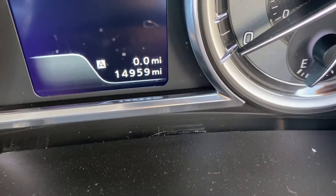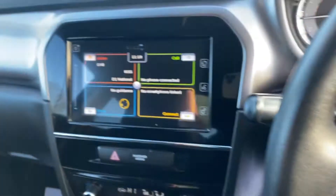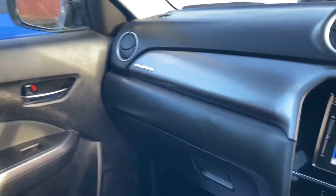It's only got 14,959 miles on the clock and it was registered 26th of November 2018.